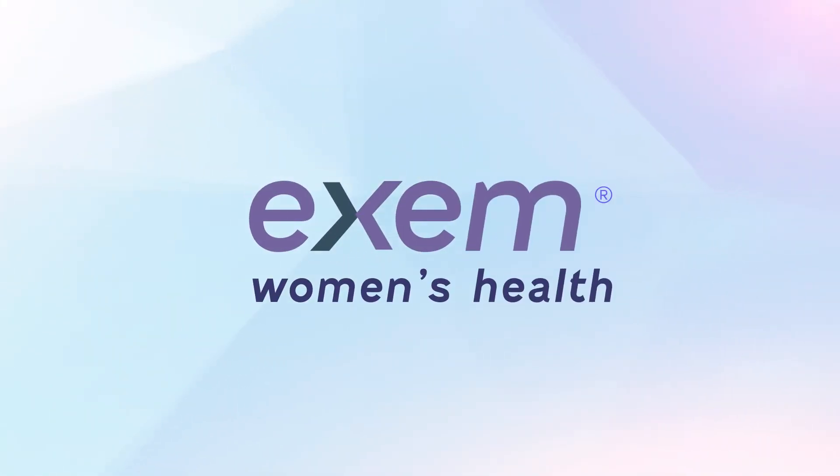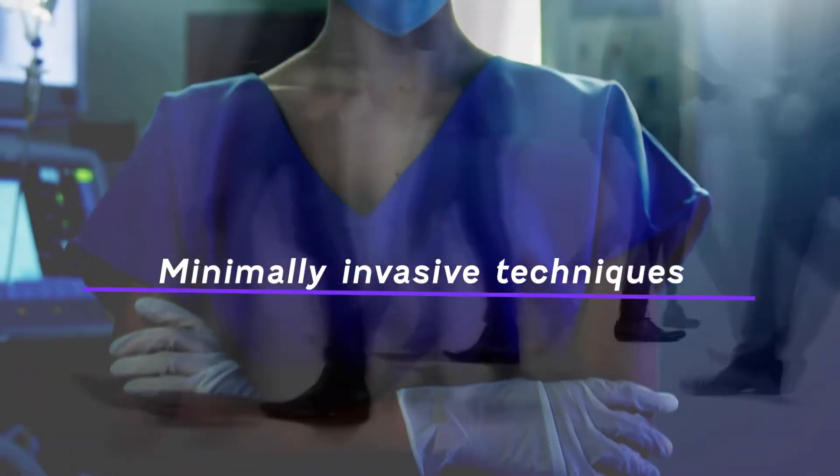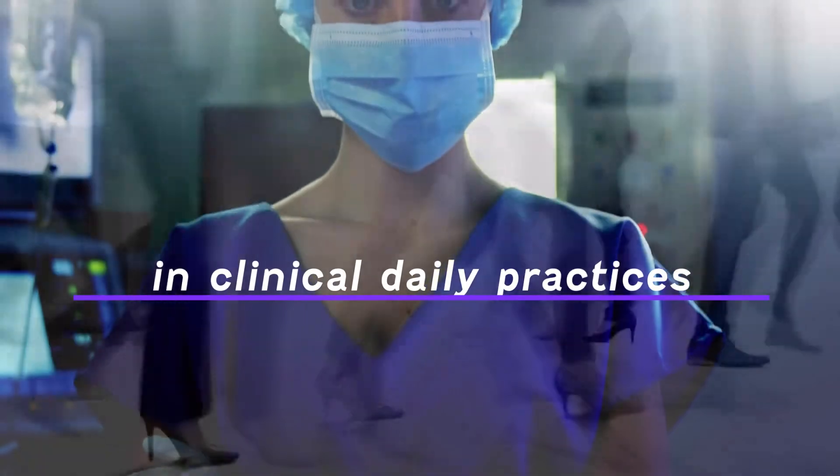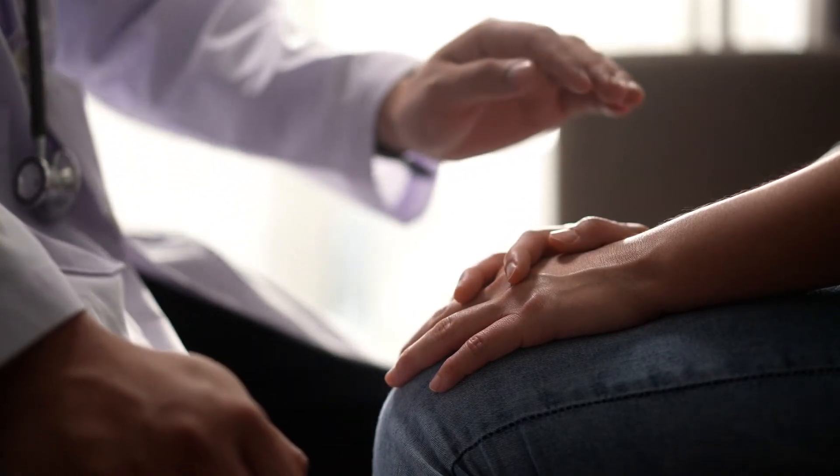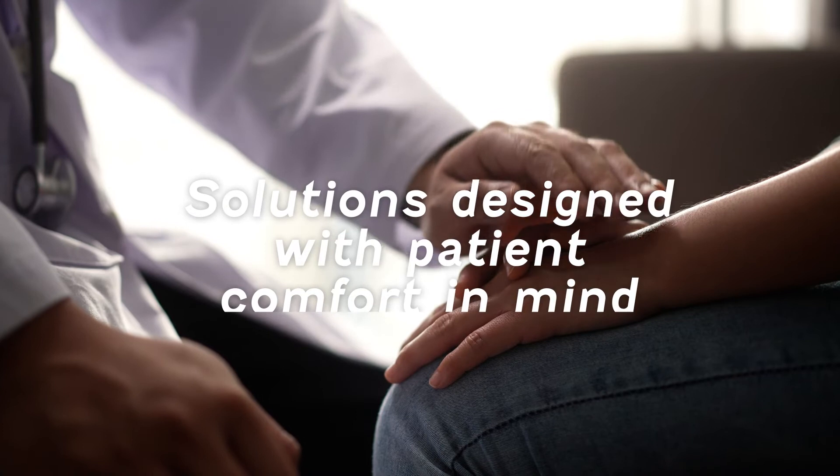At ExEm Women's Health, we're committed to encouraging the use of modern, minimally invasive techniques in clinical daily practices. We consider every step of the female patient journey. And for healthcare professionals, we pioneer safe and effective solutions designed with patient comfort in mind.